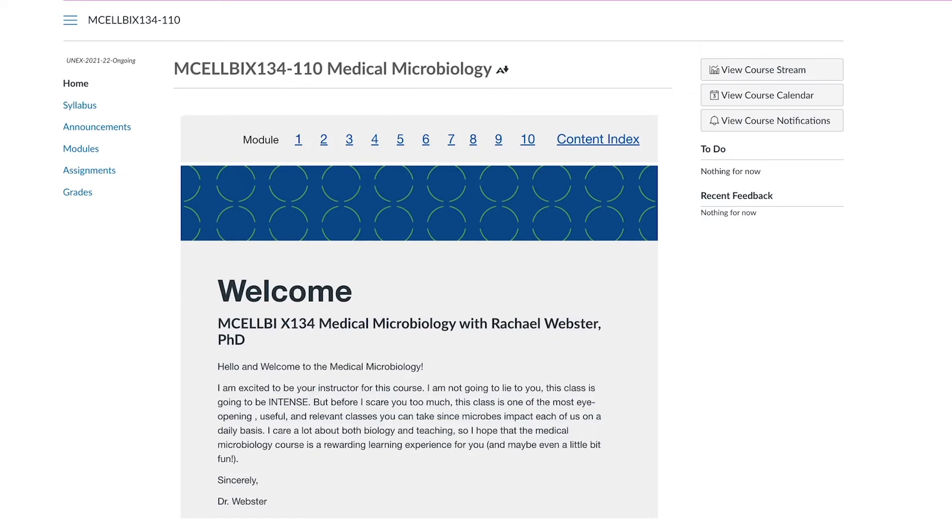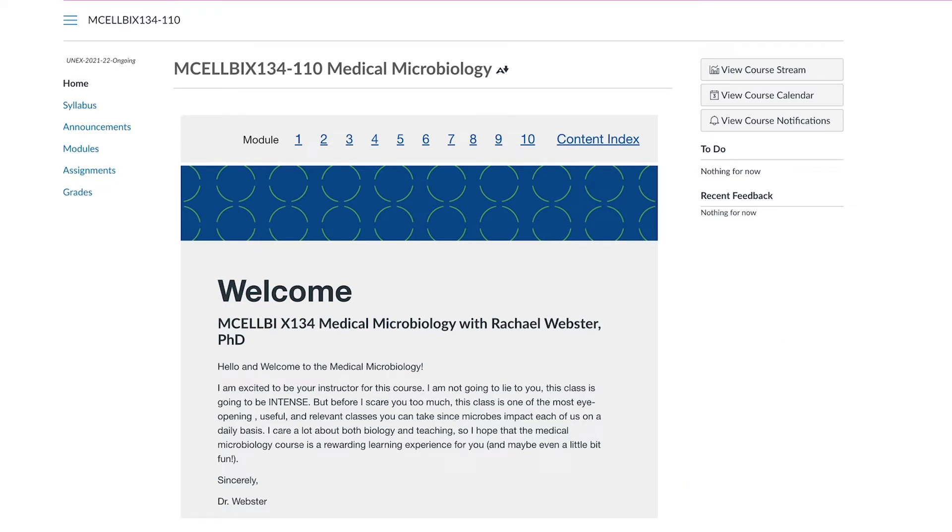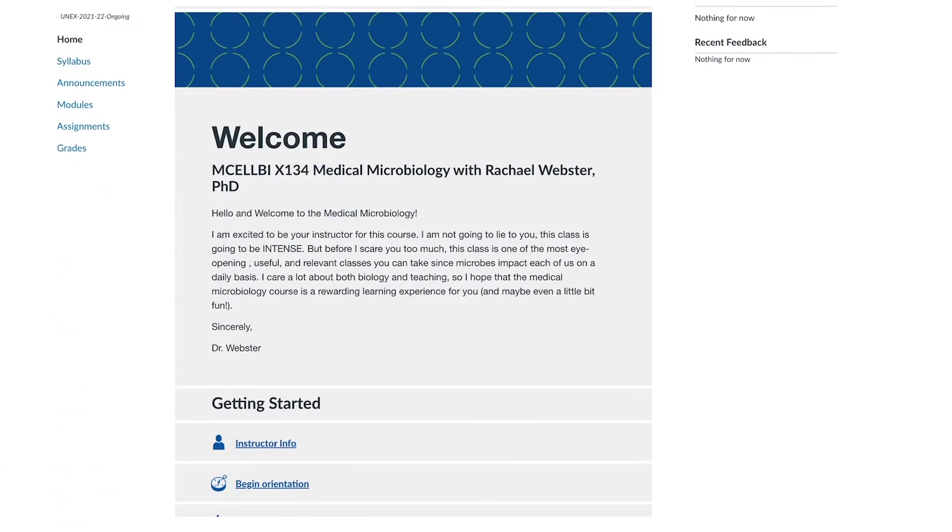All of our Start Anytime Online Science courses take place in Canvas, so you will need access to an internet-ready device such as a laptop computer and a reliable internet connection for class. Here is a quick preview of what a course may look like in Canvas, using medical microbiology as an example.